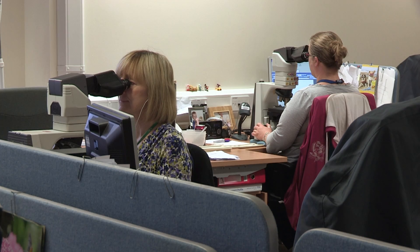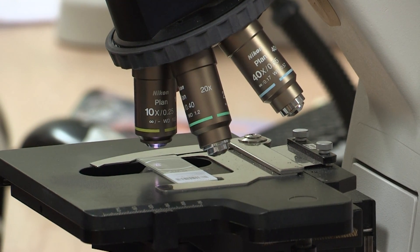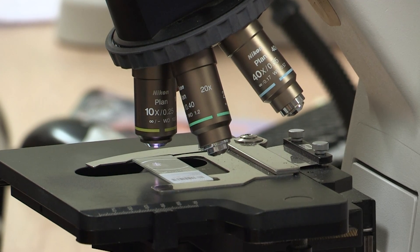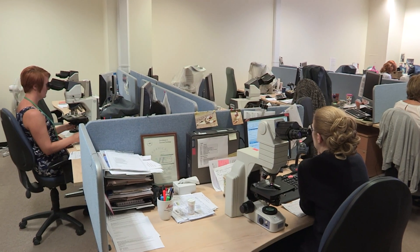They're then able to take further qualifications, for example a foundation degree, to work in more complex tests that are done in pathology. And then if they want to, they can develop again by gaining a proper undergraduate degree, either through sandwich placements.